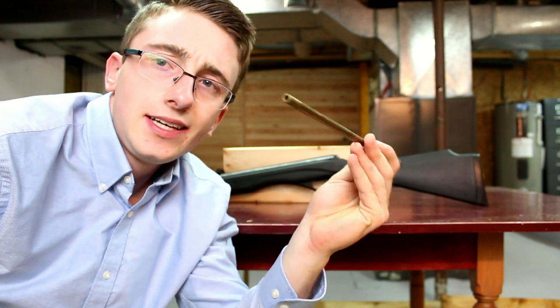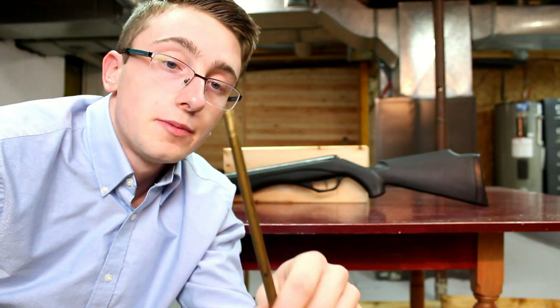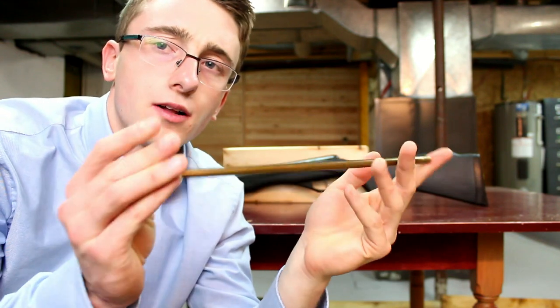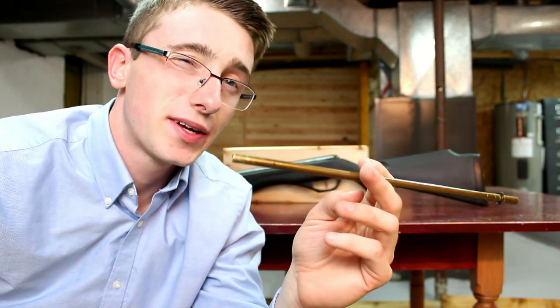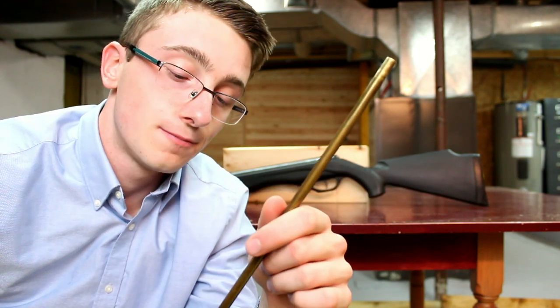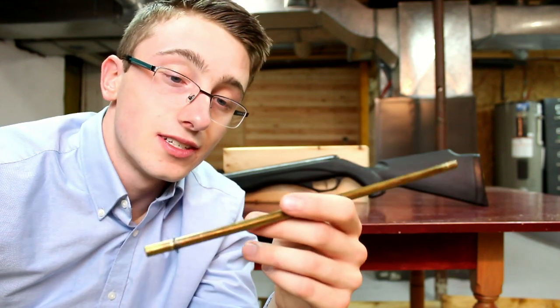Quick update on the BB machine gun — I've got the barrel for it. It'll shoot 4.5 millimeter steel BBs, and I think it's about a 10-inch barrel, so we're going to see how well it's going to work. I still have to get a few pipes and stuff, but it's on its way. I'm hoping to finish it by the end of fall, depending on how busy the school year is.